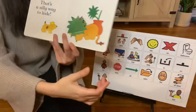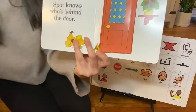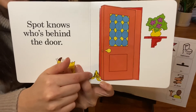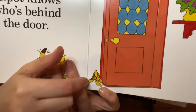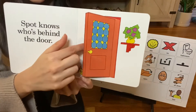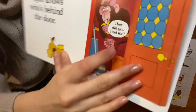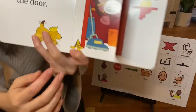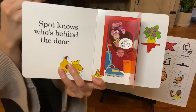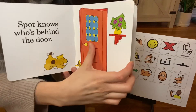Let's close the door. Let's open it. Who's there? The monkey. Monkey says, how did you find me? We can say, hi, Mr. Monkey. What's he doing? Yes, he's eating a banana. Bye bye, Mr. Monkey. Let's close the door and turn the page.